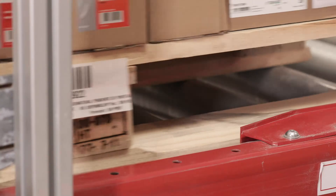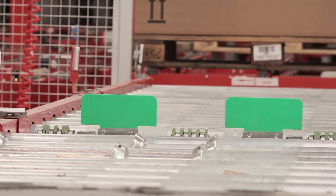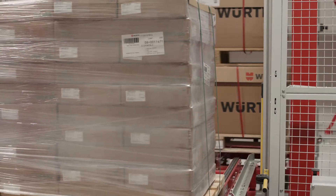Here, a scanner also reads and sends the pallet's information to the warehouse management system, so the goods can be approved for input into the automated warehouse. Once the pallet passes this review process, it rides a lift to the upper floor to be inserted into the warehouse.